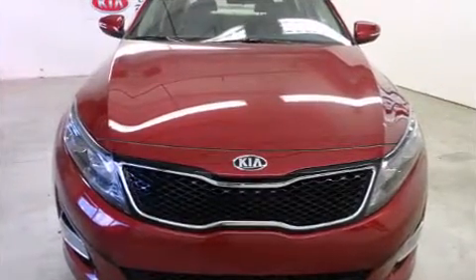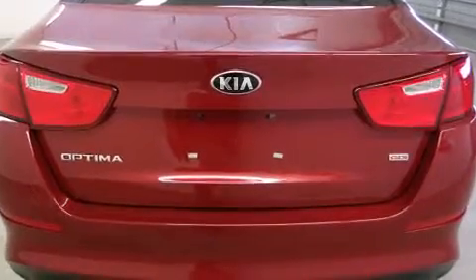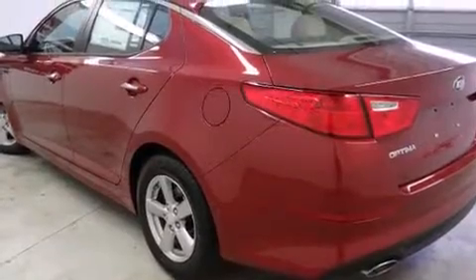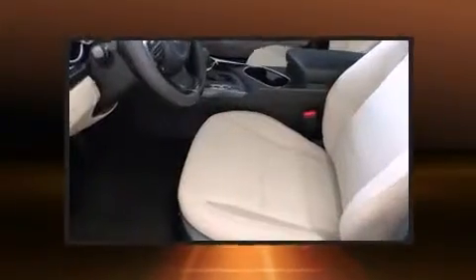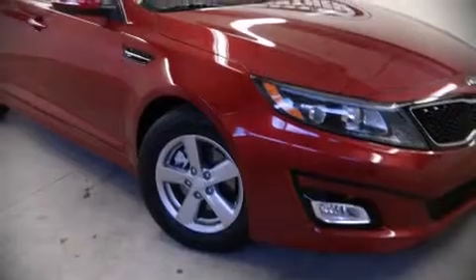Kia also prioritized safety and security by including head curtain airbags, front side-impact airbags, traction control, a security system, and four-wheel disc brakes with ABS. Brake assist technology provides extra pressure when applying the brakes.